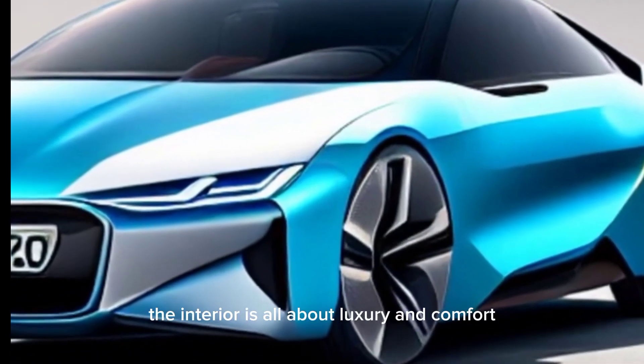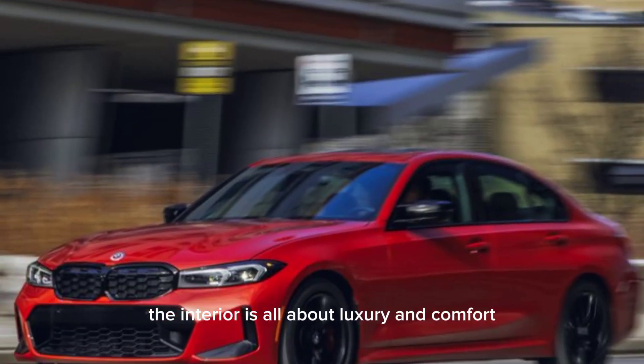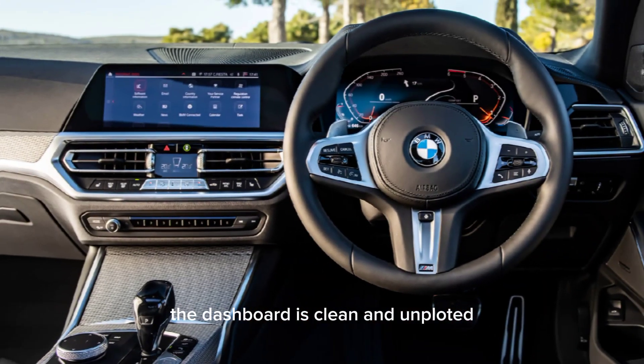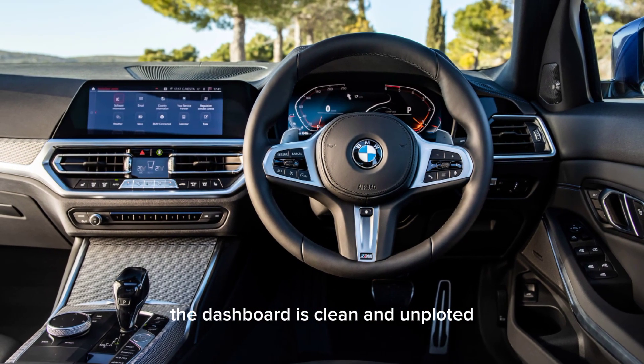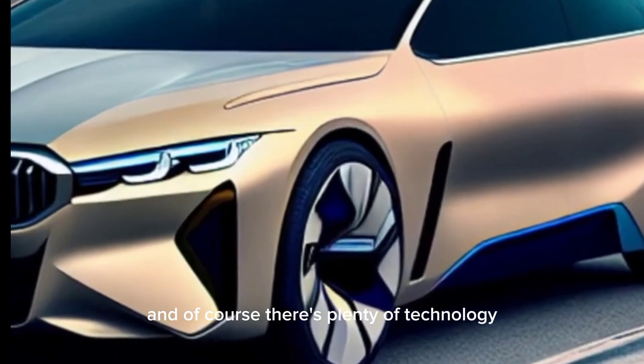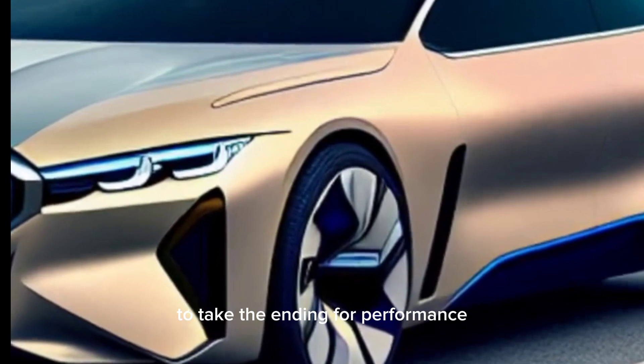Interior design. The interior is all about luxury and comfort. The materials are top-notch, and the seats are incredibly supportive. The dashboard is clean and uncluttered, with a focus on driver engagement. And of course, there's plenty of technology to keep you entertained and informed.